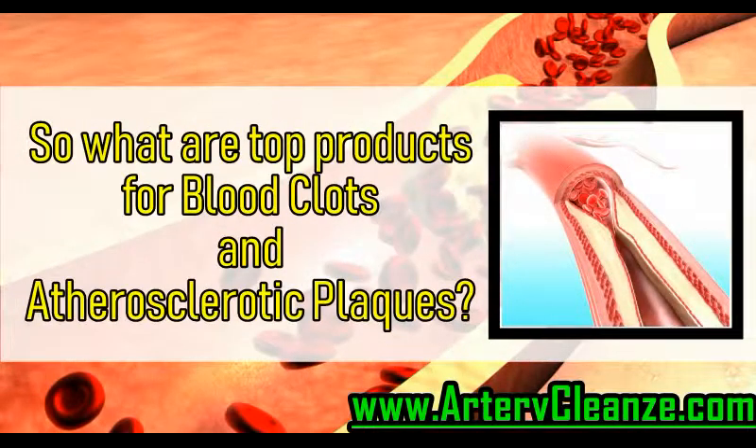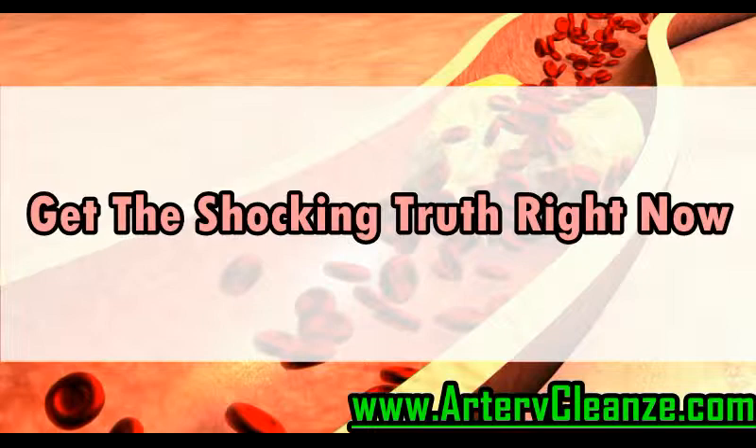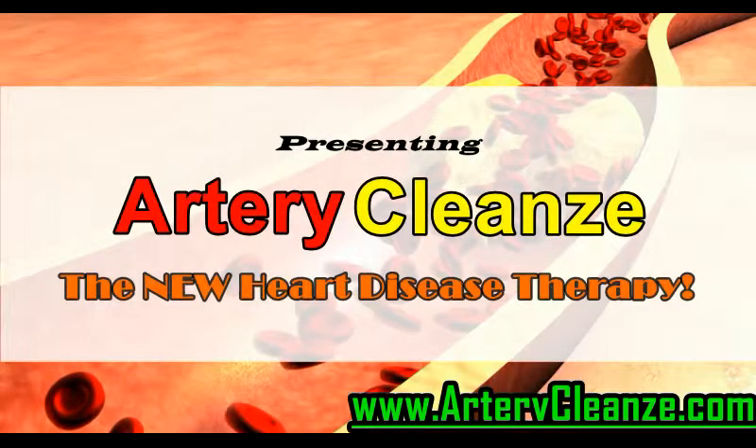So what are the top products for blood clots and atherosclerotic plaques? Get the shocking truth right now. Presenting Artery Cleanse, the new heart disease therapy.